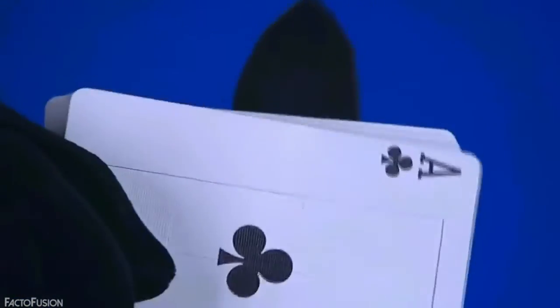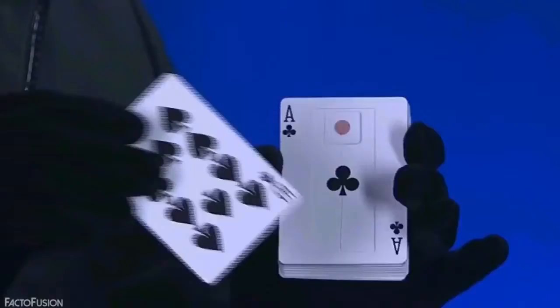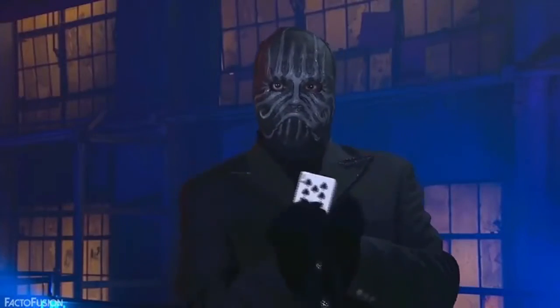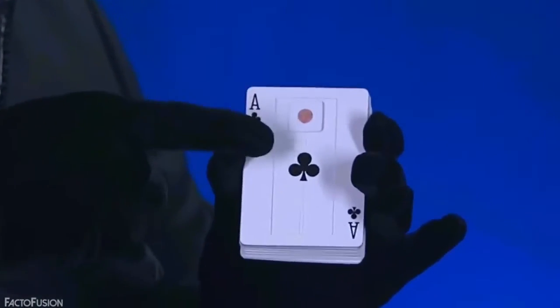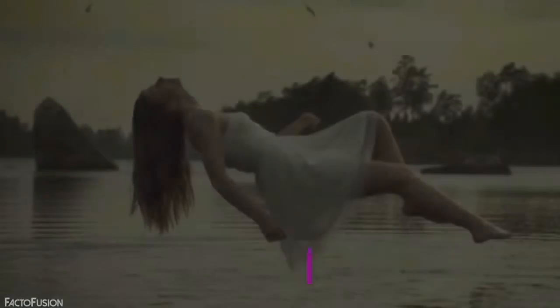The special card is supported by a counterweight that moves a small pad upwards when the card is turned upside down. The pad has a small dot of wax that sticks to the chosen card and pushes it upwards, making it pop out of the deck.